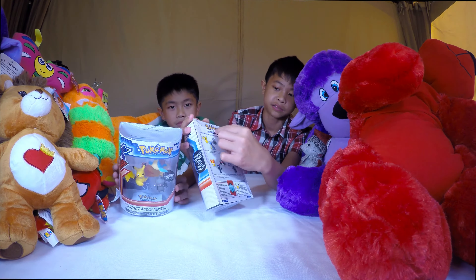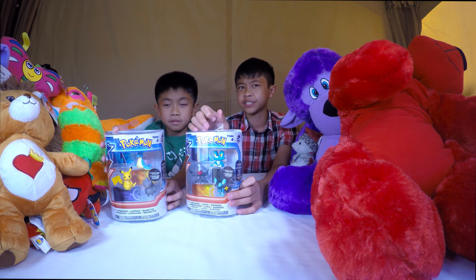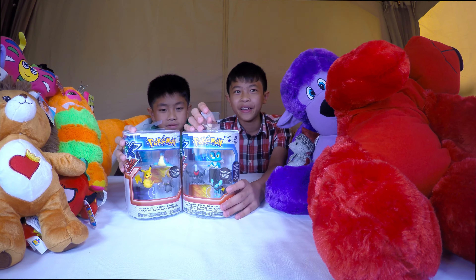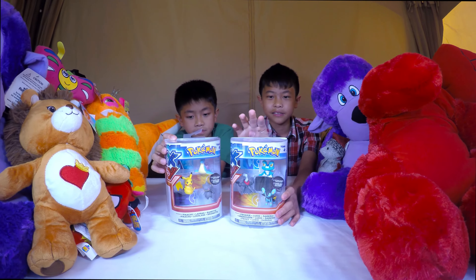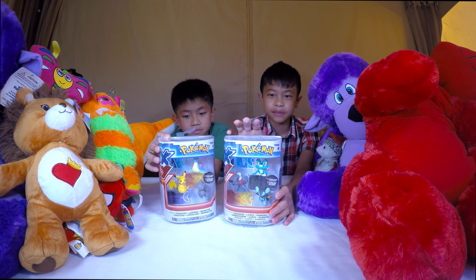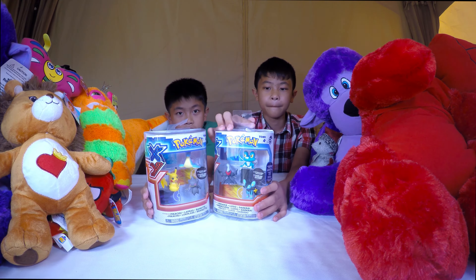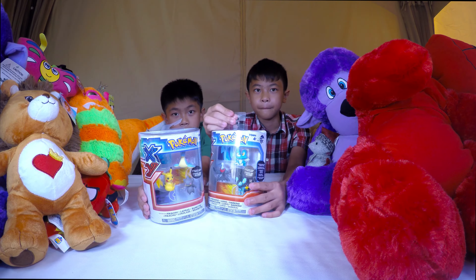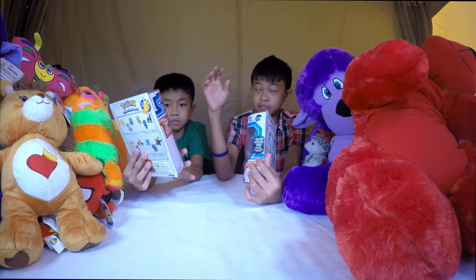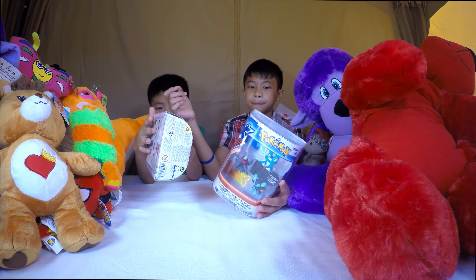Did you guys know that Pokemon Go was just released recently? We haven't even talked about it - this is the first time we've done a Pokemon video. I want to be careful not to say anything negative about Pokemon or Nintendo, but do some research on it because there's a lot of talk about it on the internet. Some people are loving the game itself but there's some interesting stuff about it. We might talk about it in the future. Anything else about the packaging before we open these up? Let's just get to it - we'll be back in a second!